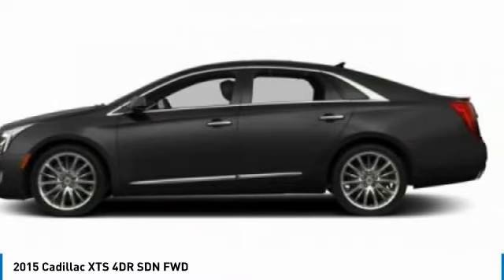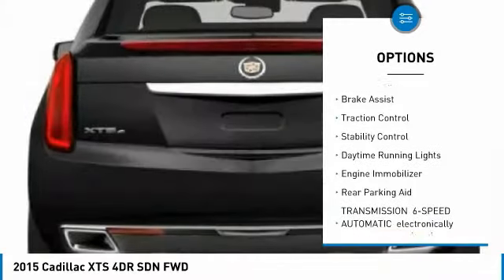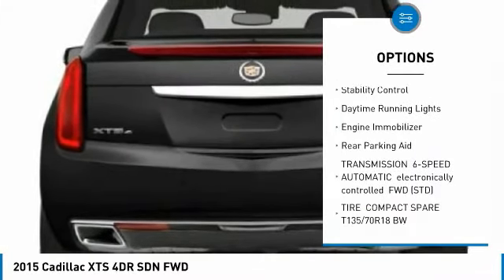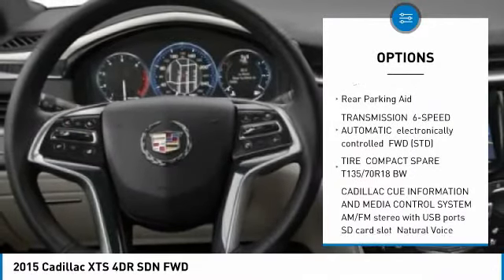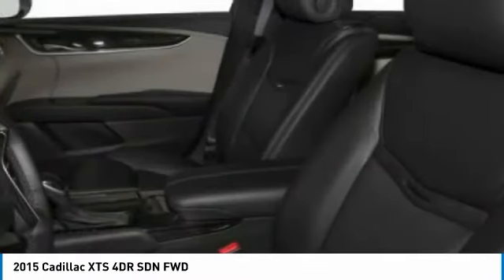Here are some of this vehicle's great options: tire pressure monitor, heated mirrors, aluminum wheels, remote engine start, brake assist, traction control, stability control, daytime running lights, engine immobilizer, and rear parking aid.